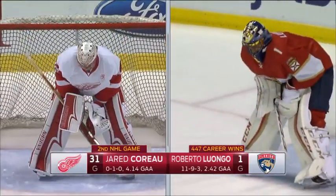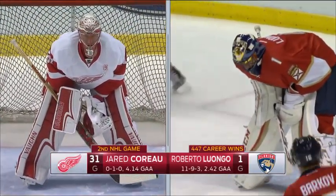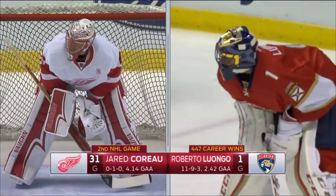Jared Corot, he's a big goaltender, six foot six. Have we talked enough about Roberto Luongo? I don't think so.